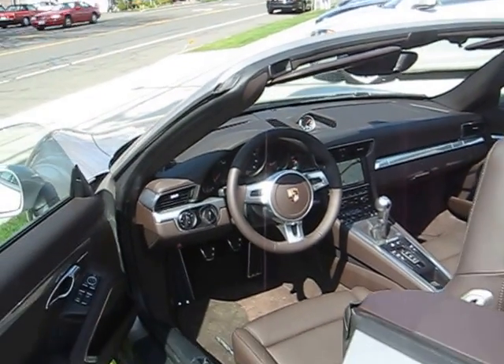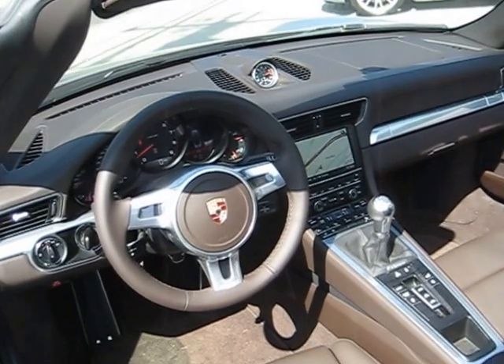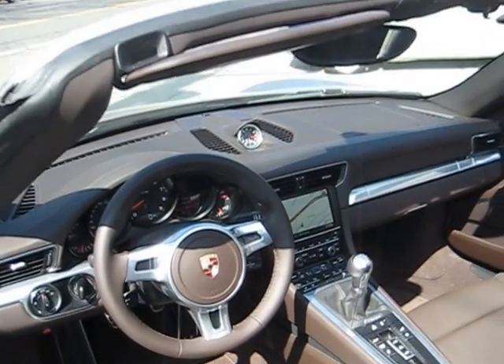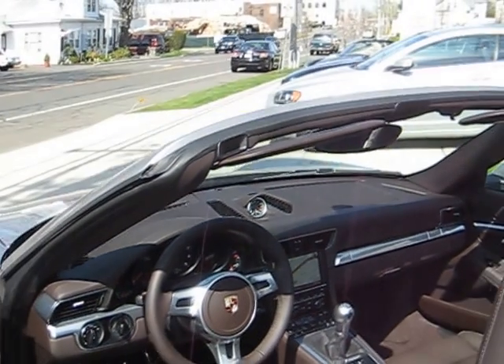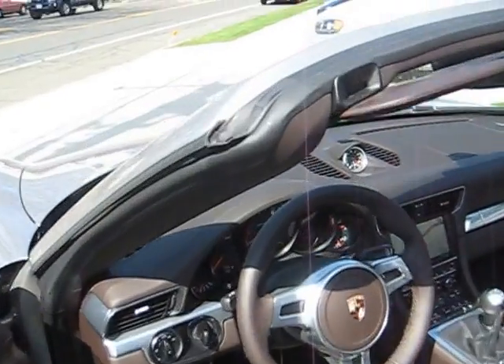This car, by the way, is extremely well equipped. It has the sport chrono, which is very, very helpful to it, keyless entry, and stick shift, of course, which is what you want. So let me go in the vehicle.